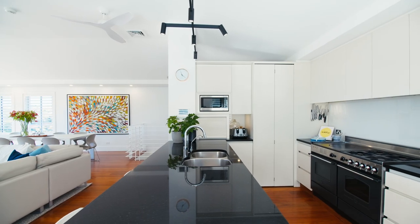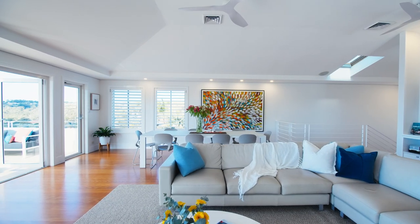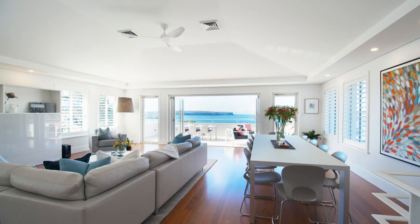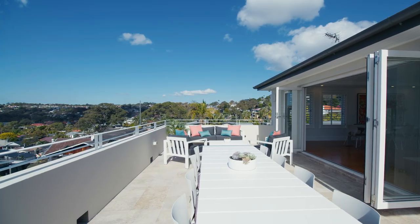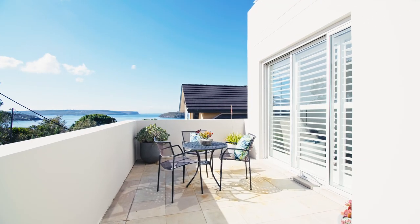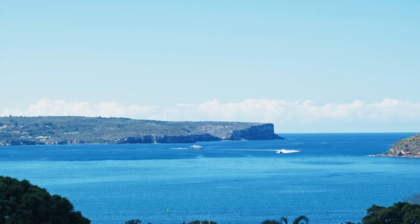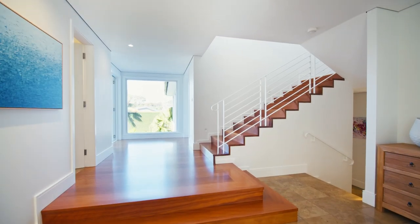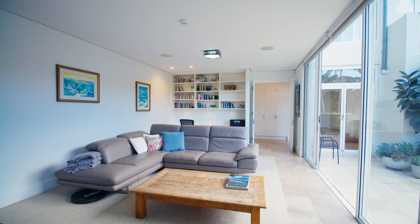Moving upstairs, you will find a well-equipped kitchen with preferred gas cooking and stone bench tops. This area is open-plan, combining dining, kitchen and lounge, all flowing nicely to an oversized entertaining terrace. From both the master bedroom, main living and entertaining terraces, you get a sweeping horizontal view, which is very rare for Balmoral.